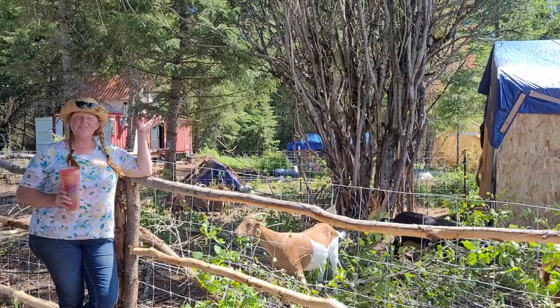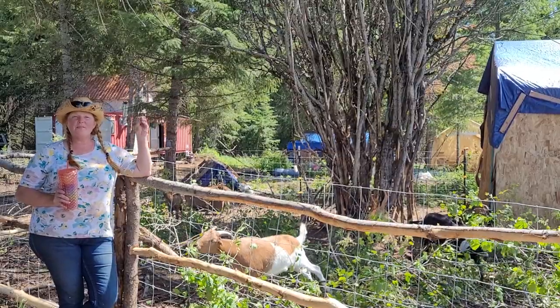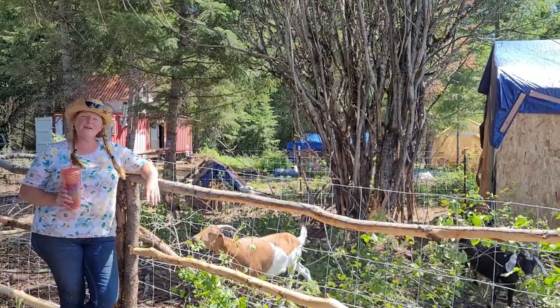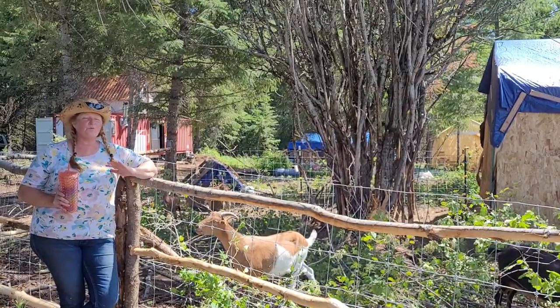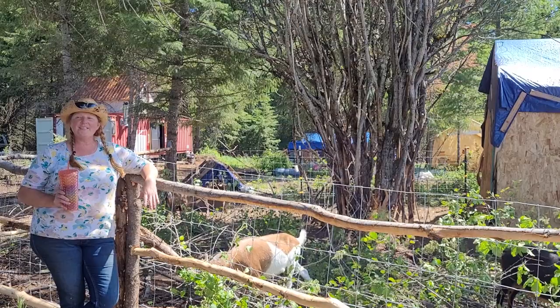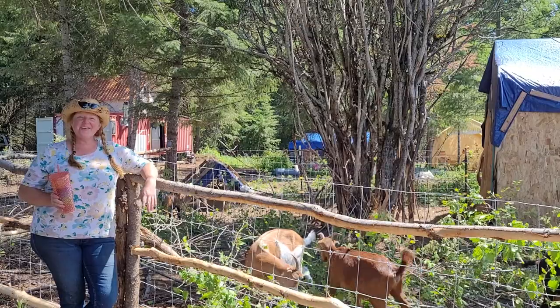Hi guys, I'm Heather. Welcome to the channel. This is Cuz We Can Farms. A couple of years ago I bought 73 acres in northern Idaho, invited my best friend Kimmy to come up and help me build a homestead from raw land, off-grid, roughing it in our retirement. We're glad you're here.